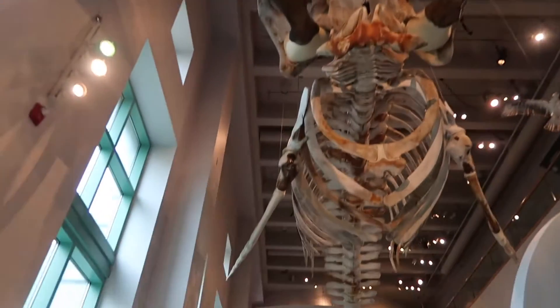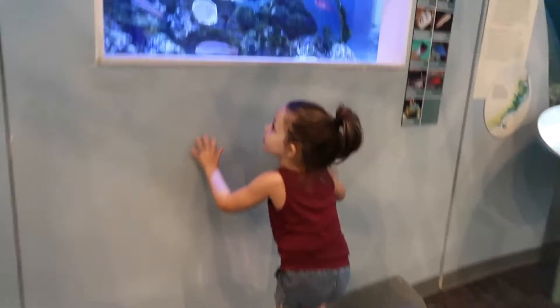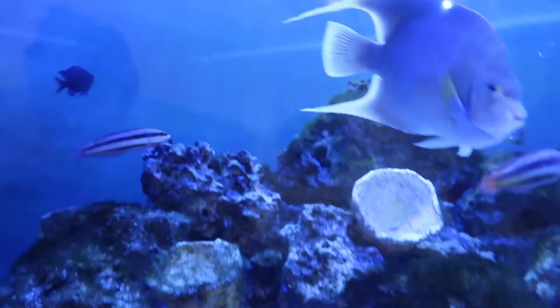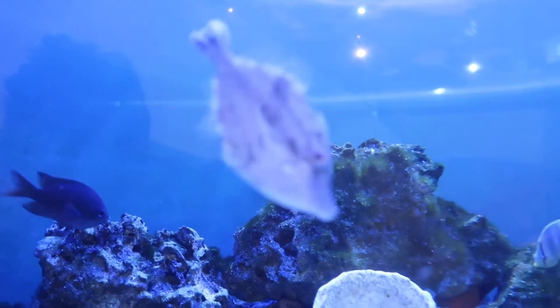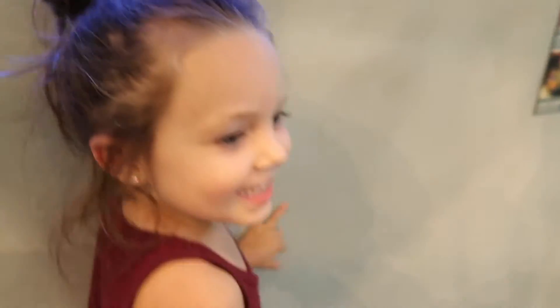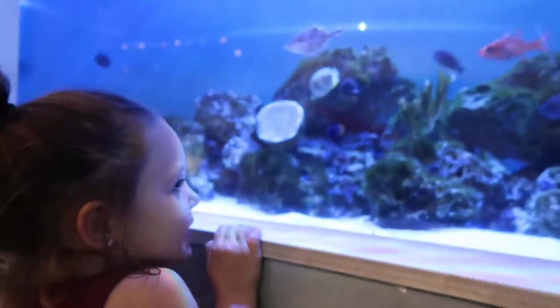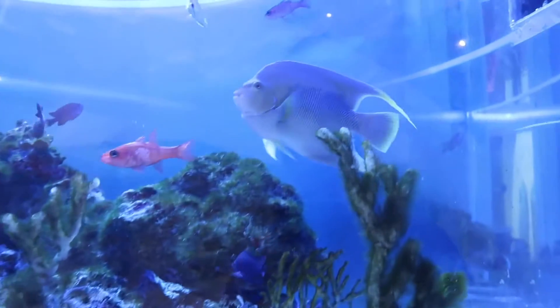So if we were in the ocean right now, we would be in the whale's belly. Check it out. That thing is huge. What is it? Fish. Fish. Dad, I found it. Those are cool, huh? That one is big.